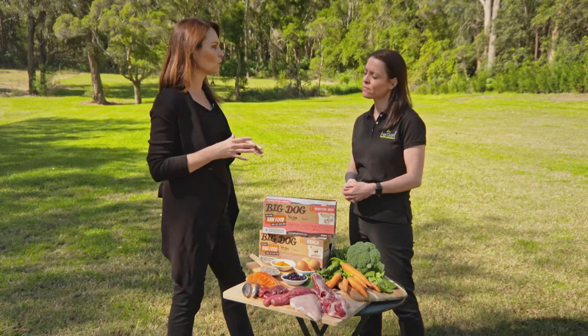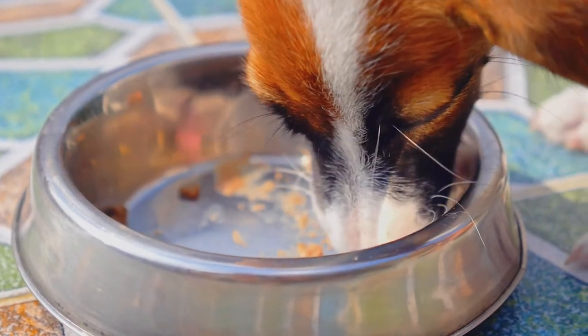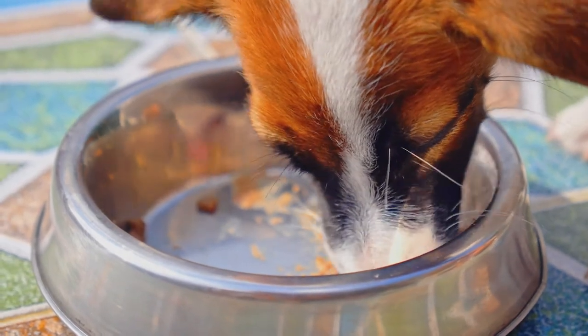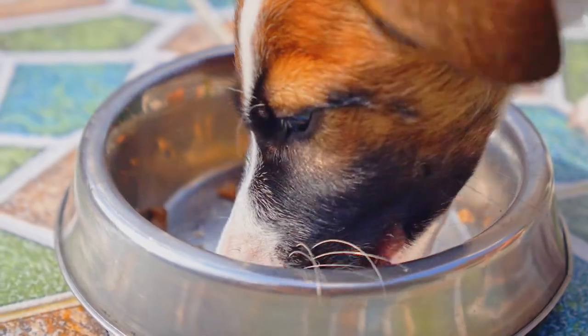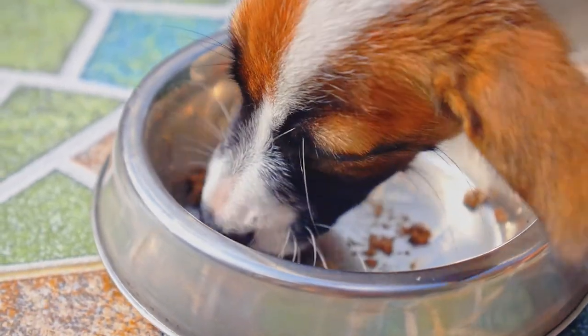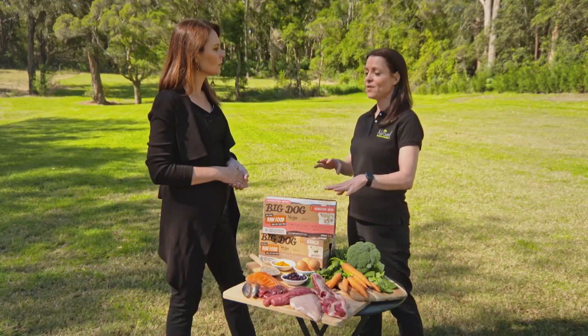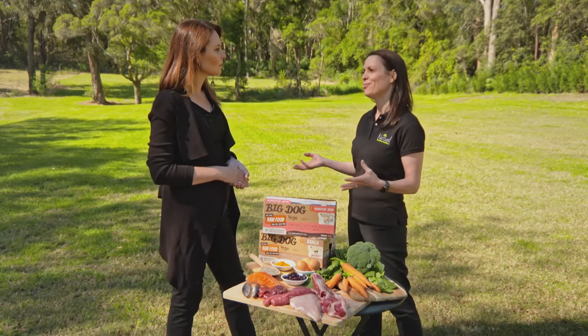So how does it impact on our dog's health when they do have this? All of those large particles that are now in your dog's bloodstream but shouldn't be there can overstimulate their immune system and make them much more prone to both environmental allergies as well as food allergies, in addition to a whole range of other potential health problems.